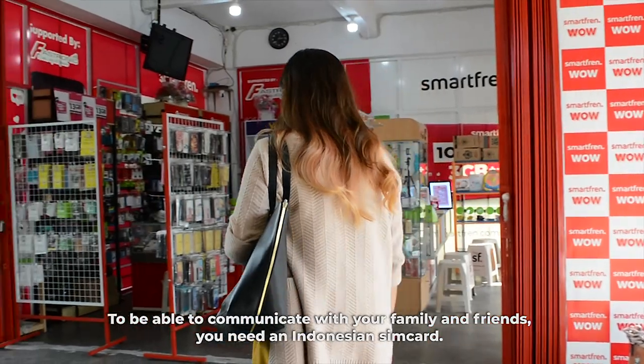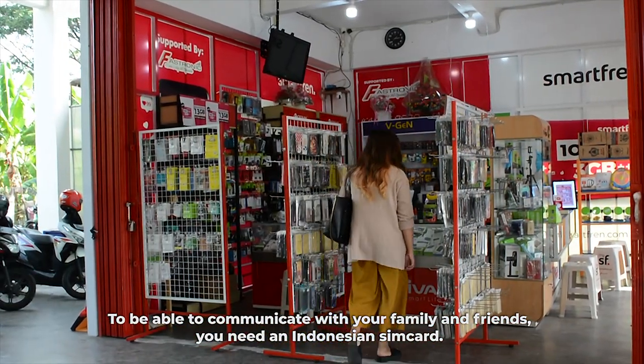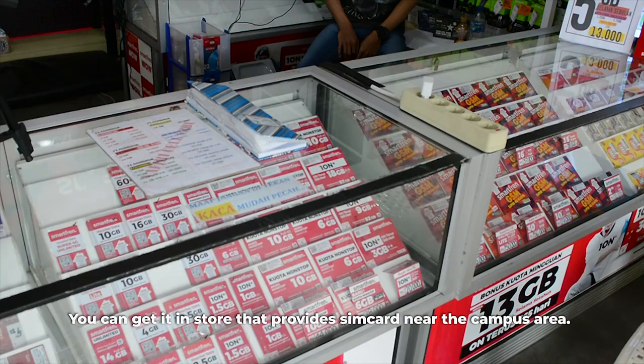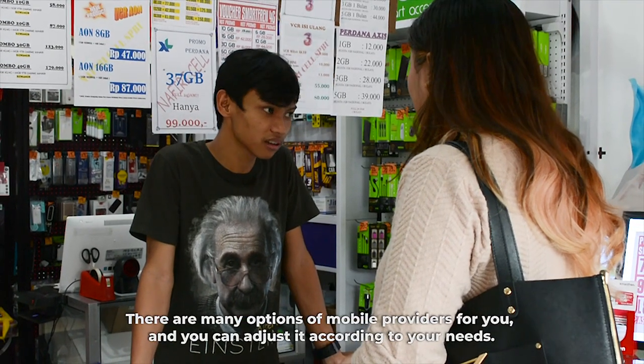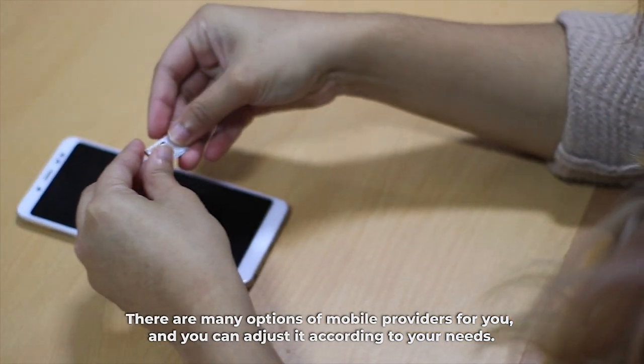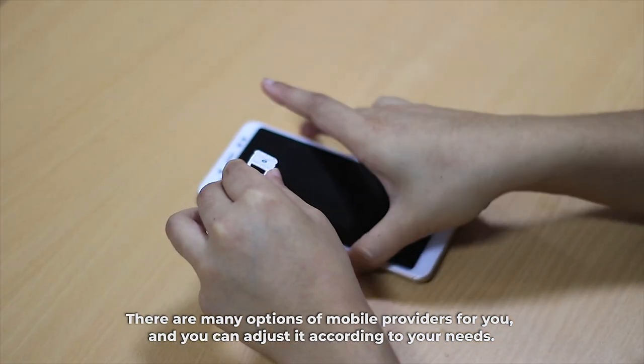To be able to communicate with your family and friends, you need an Indonesian SIM card. You can get it in a store that provides SIM cards near the campus area. There are many options of mobile providers for you, and you can adjust it according to your needs.